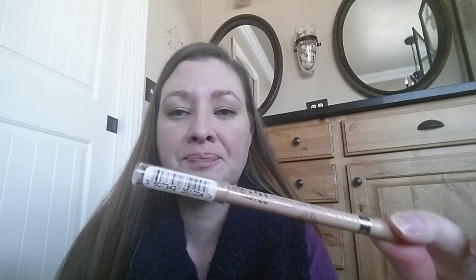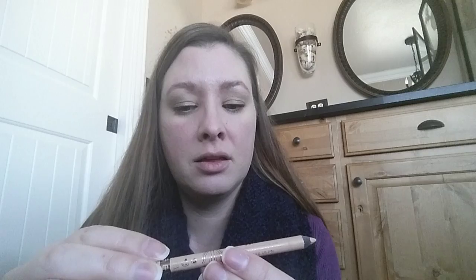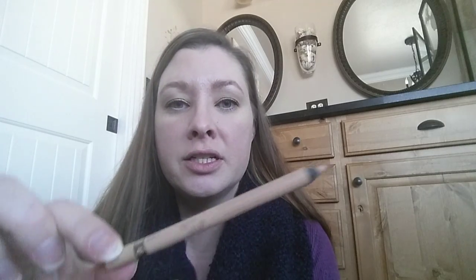One last thing here is this eyeliner. It's kind of like a creamy tan color. What I do with this is I put it on the bottom right there, and it really makes your eyes pop and it makes you look awake. It makes my eyes look awake and I really like it. This one is by Rimmel, Rimmel London. And the color is just called nude.